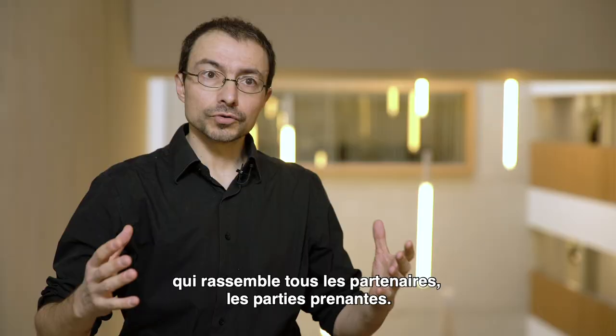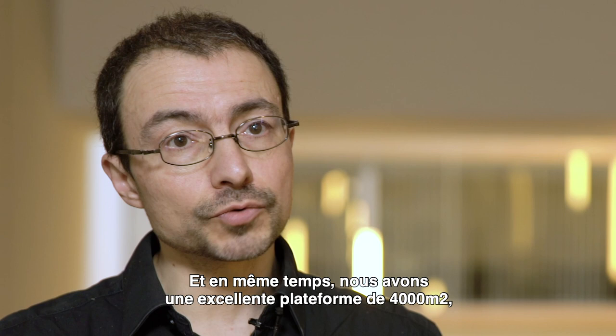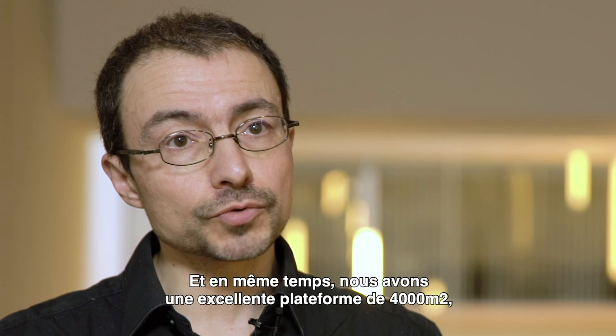In this context, IPVF is a unique setting that brings together all the partners and stakeholders. At the same time, we have an excellent platform of 4,000 square meters with up-to-date tools where we can develop all the research, and we have all the means we need to do that.